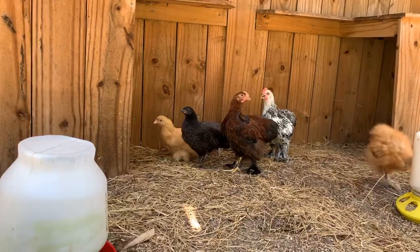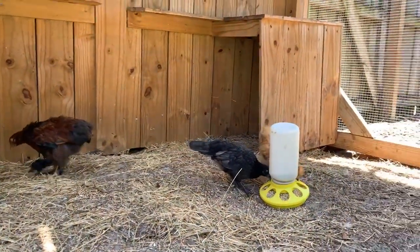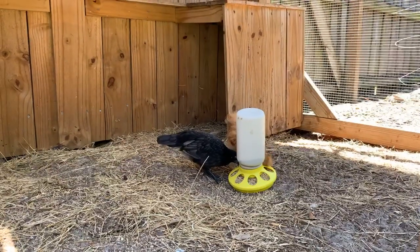Blondie — very pretty. And no doubt this black Silkie is beautiful, but those tail feathers — hens don't have feathers like that.